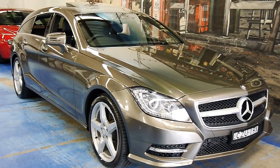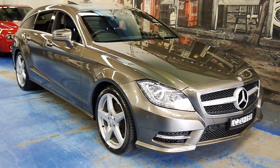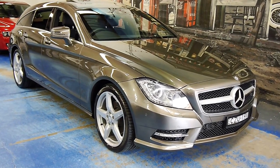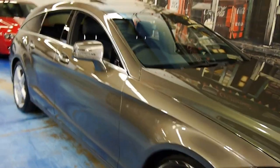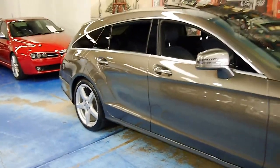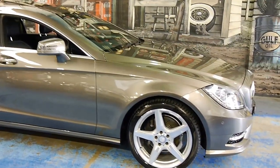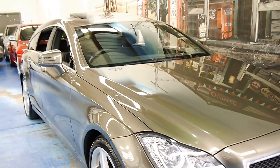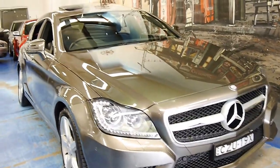A very special car today folks. It's a 2014 Mercedes-Benz CLS Shooting Brake — the 250 CDI, which gives you a 2.1 turbo diesel routed to the rear wheels. It absolutely smokes but delivers really good fuel economy. This car is still very new, still under manufacturer's warranty, and it's only done 15,000 kilometres.